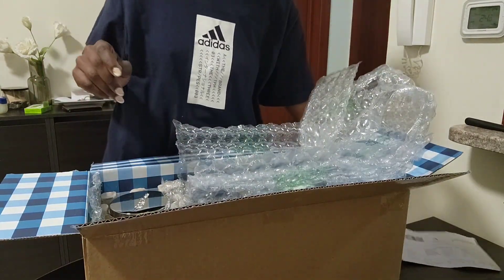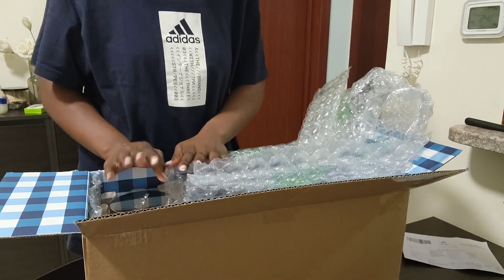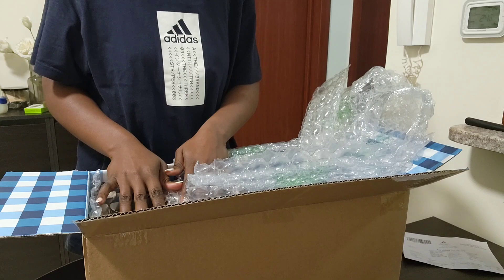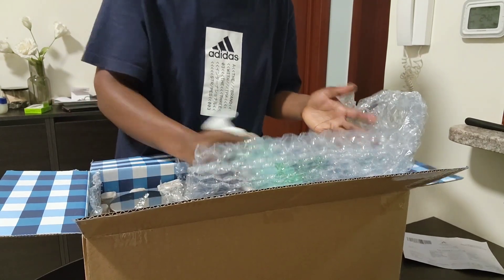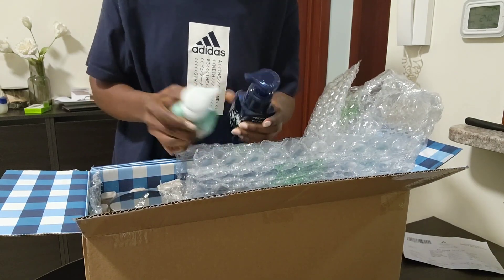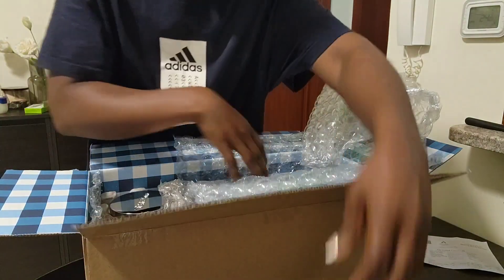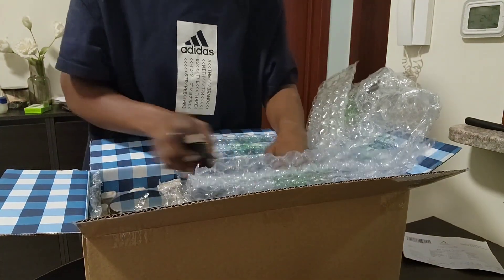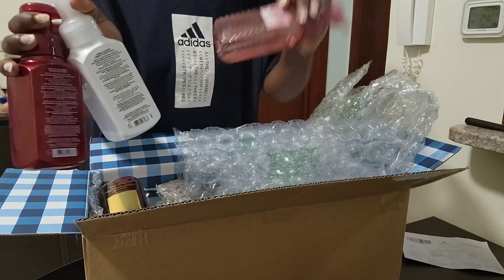Looking at the invoice, I can see there are candles, hand washes, and a lot of stuff from the Christmas collection — but I don't mind. We have a bunch of hand wash — actually a whole lot of hand wash.